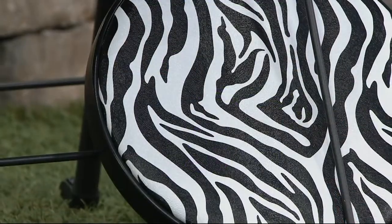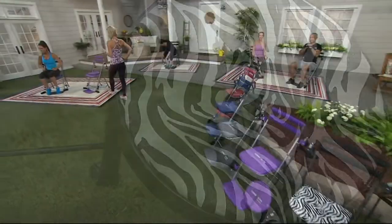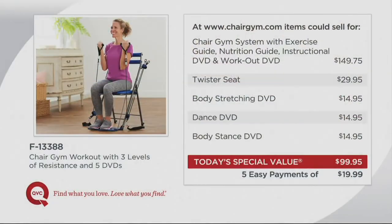It comes with five different DVDs — just for two DVDs and the Chair Gym elsewhere, you'd pay $149.75. So you're saving about $50 right out of the gate. But look at all the DVDs we give you — we don't want you to get bored. We're giving you the twister seat, the body stretching DVD, the dance DVD, and the body stance DVD, each at about $15. Your today's special value is under $100, on five easy payments of $19.99.